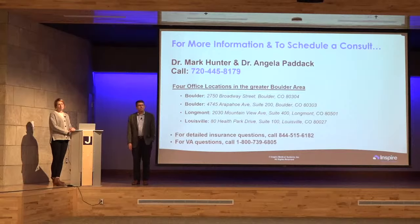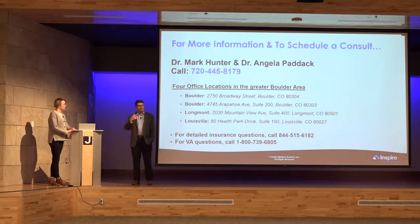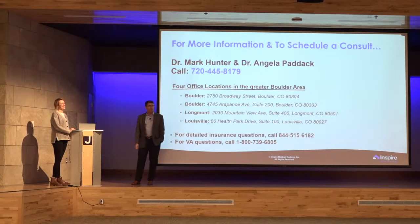Does this device work for a mouth breather? Yes, broadly speaking. If you have obstructive sleep apnea, Inspire could work if you meet the criteria. I've had patients who were mouth breathers because they couldn't breathe through their nose — we did a septoplasty, opened up the nose, and it helped them tremendously with the Inspire results. Nasal procedures are well-tolerated, fairly simple, and very effective at getting people to breathe better through their nose.